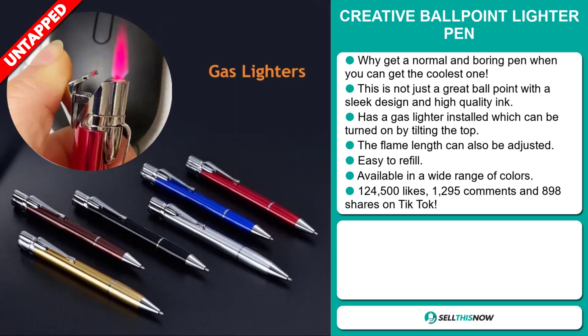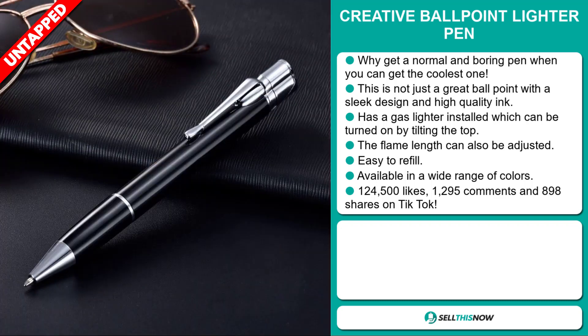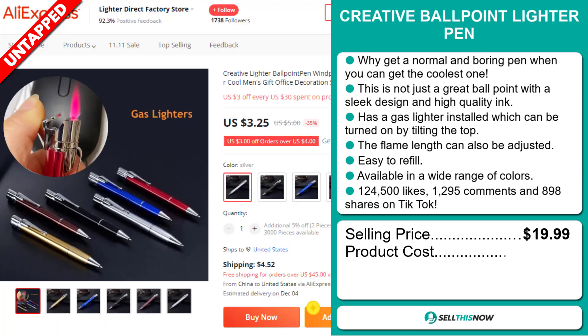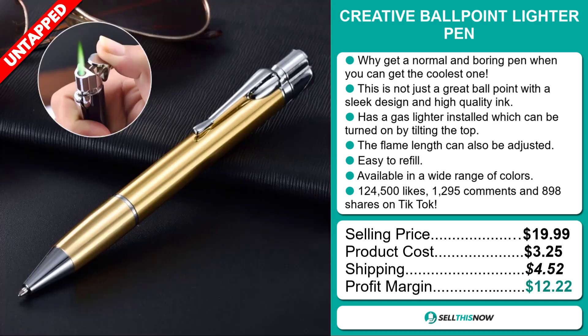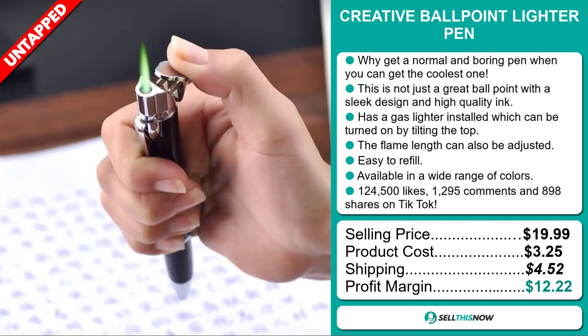It's available in a wide range of colors. The TikTok ad has 124,500 likes, 1,295 comments, and 898 shares. The selling price for the creative ballpoint lighter pen is just under $20, whereas the product cost is only $3.25. Shipping will set you back $4.52, so you're looking at a good profit margin of $12.22. Sell this now.